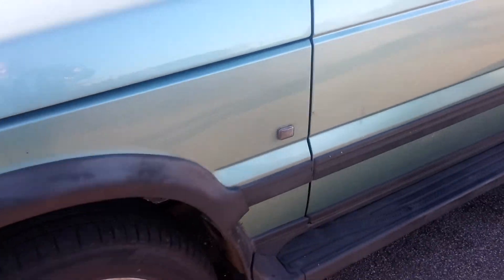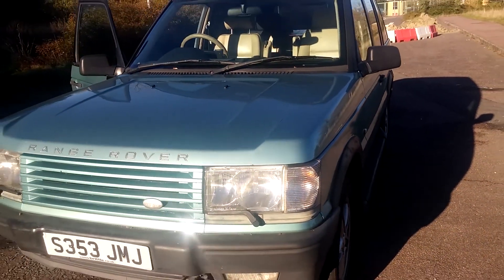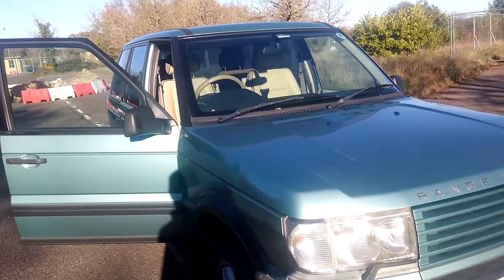All the tires have done less than 2,000 miles so they're all basically brand new. Even just for that, there's 300 quid's worth of tire right there.